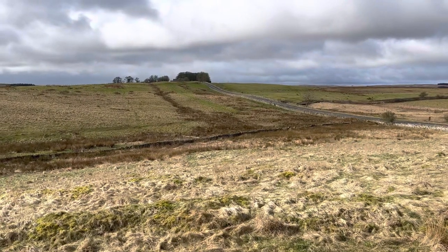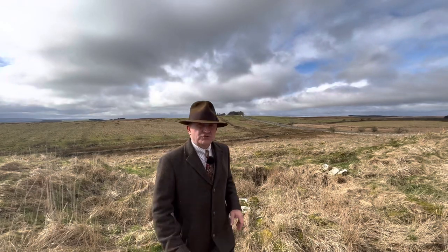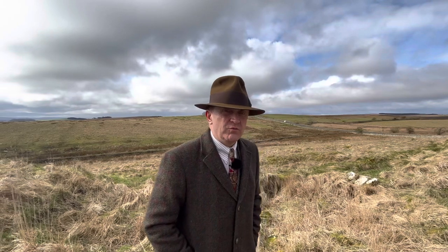I've stood on the ramparts up here and you can see the Vallum. Interesting that the fort was built on top of it, suggesting that it was no longer required. The Vallum is one of those interesting features of Hadrian's Wall because the experts don't really know what its purpose was. It's a long linear embankment that runs on what we would now consider to be the English side of Hadrian's Wall. It's not a road because the military way is further up, closer to the wall. So we just don't know really what its purpose was.